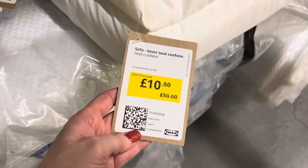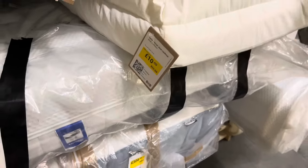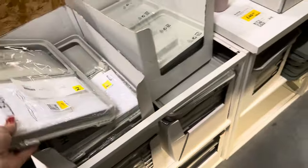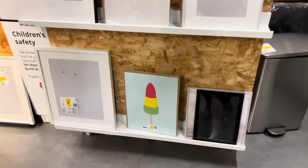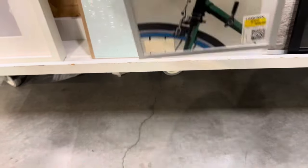Some mattresses are returned by customers, which might give you the ick, but they are clearly labelled as ex-display or ex-used. There are fantastic cushion inserts if you want to replace some sofa cushions. They also had these fantastic storage boxes — interestingly, they were cheaper down here than upstairs, so do watch out for that. I've had that before with glass jars being cheaper here. They had a few summery bits; these hammocks were nice, down to £25. I always pick up a picture frame — you can get a good deal on one here.